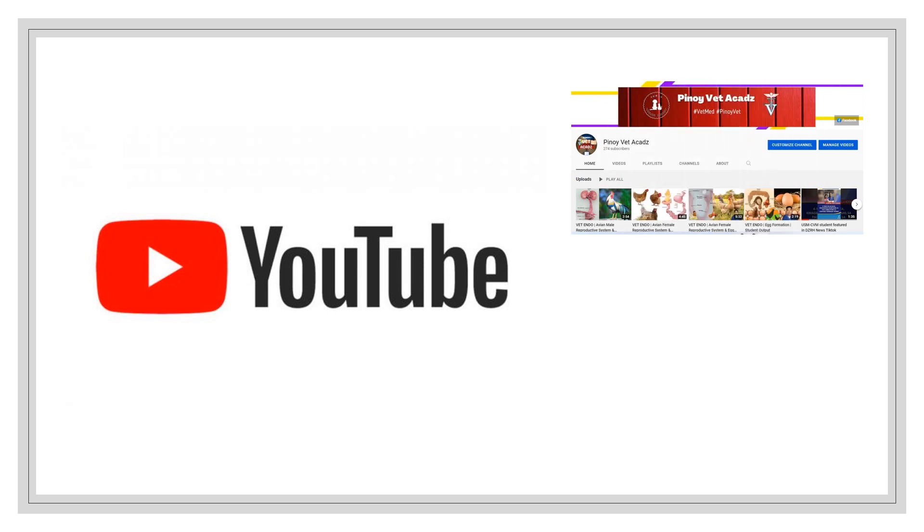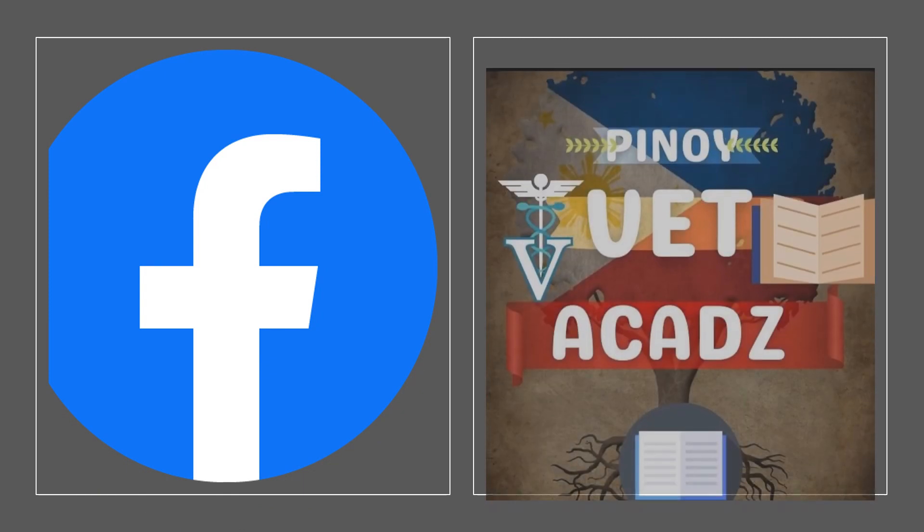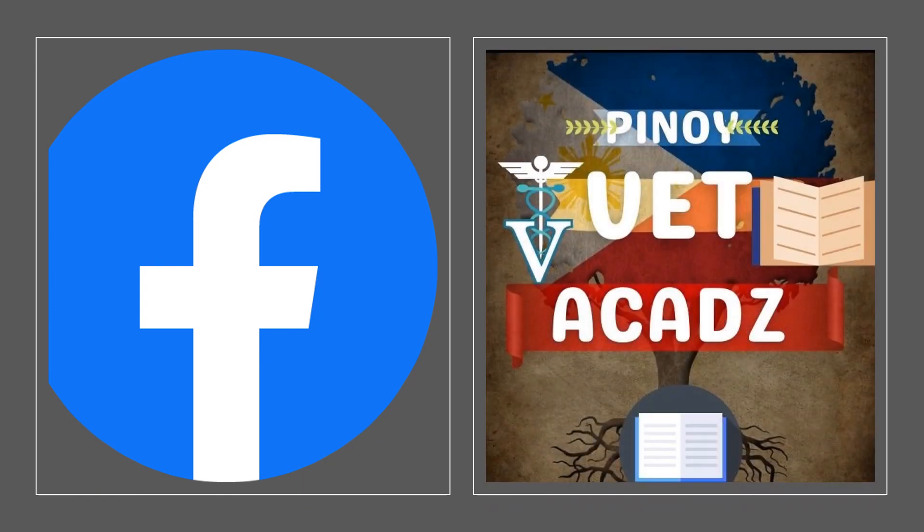In YouTube, we have our official channel, Pinoy Vet Akads, and this channel will be the site where all our lecture video presentations will be uploaded. You can also like and follow our Facebook page, Pinoy Vet Akads, to be updated with our lessons, announcements, and some useful information about the course.